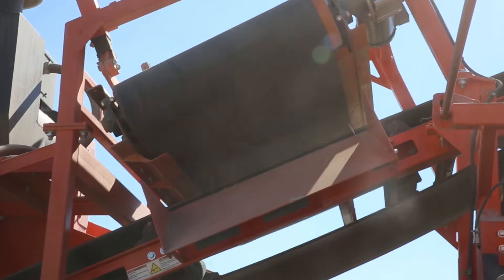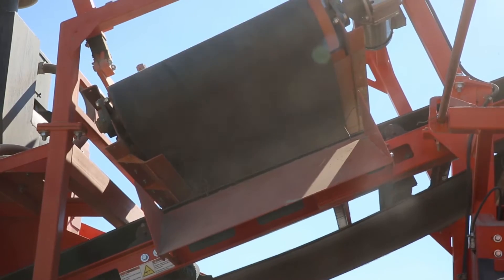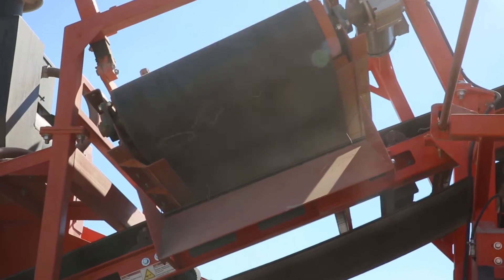Take advantage of Rapid Deploy's optional cross-belt permanent magnet that effectively removes even the toughest steel and stays on for transport.